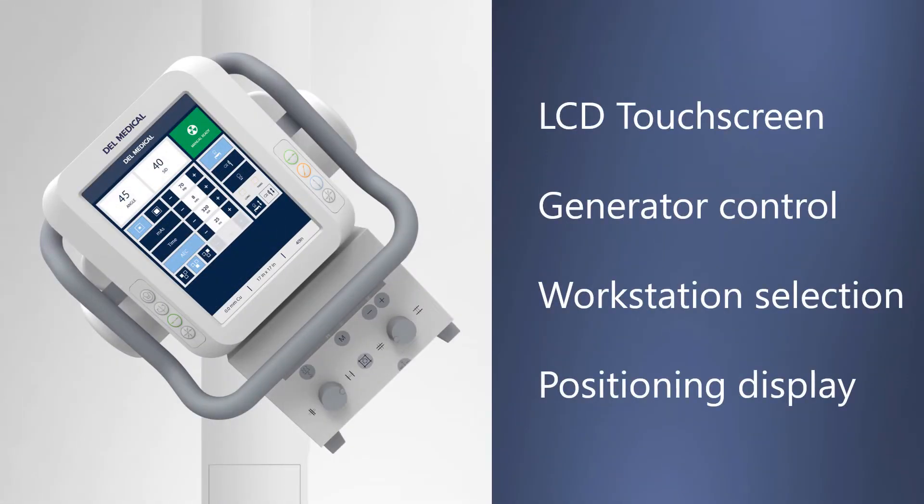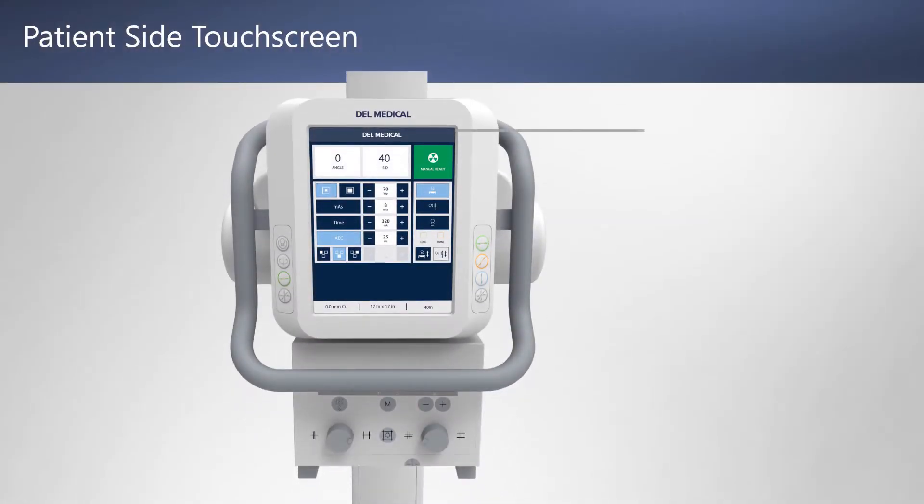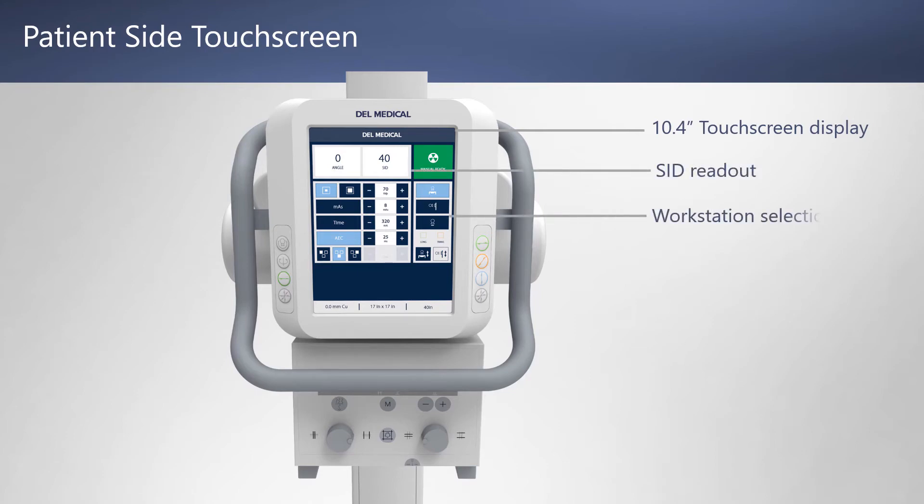The large tube-mounted touchscreen provides multiple system controls right where you need them. The conveniently located patient-side workstation includes a 10.4-inch touchscreen display, real-time SID readout, and the ability to switch workstations and turn tracking on or off.